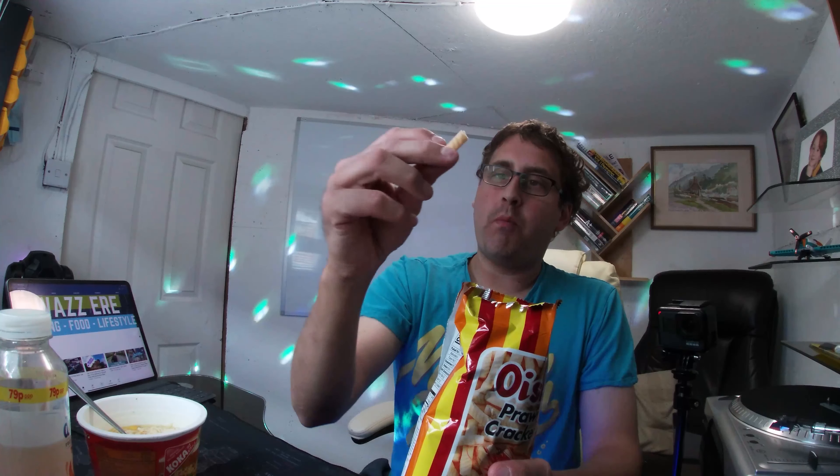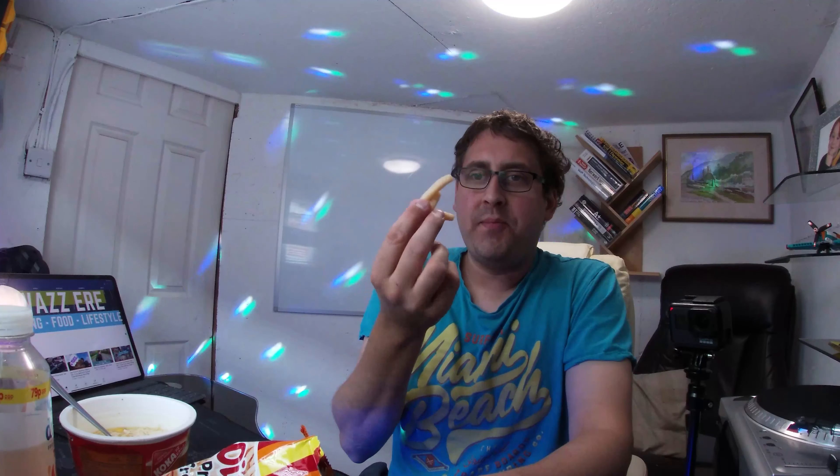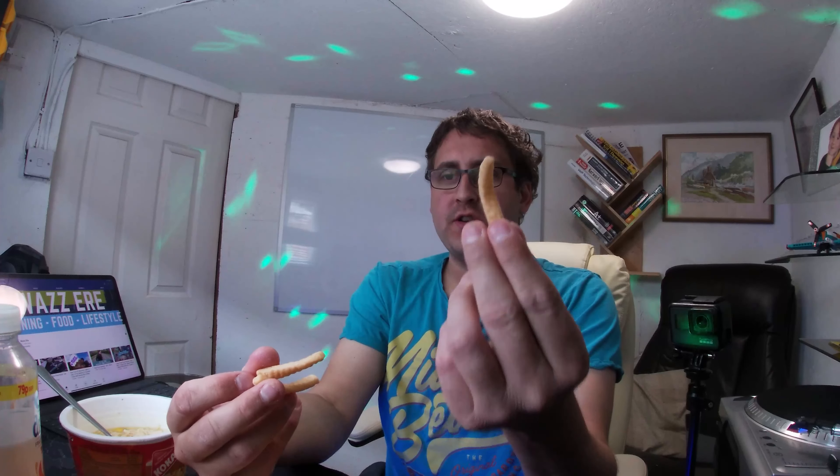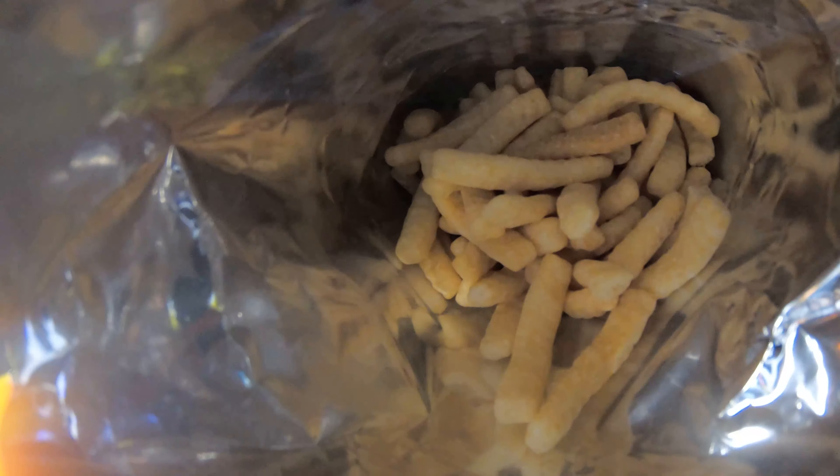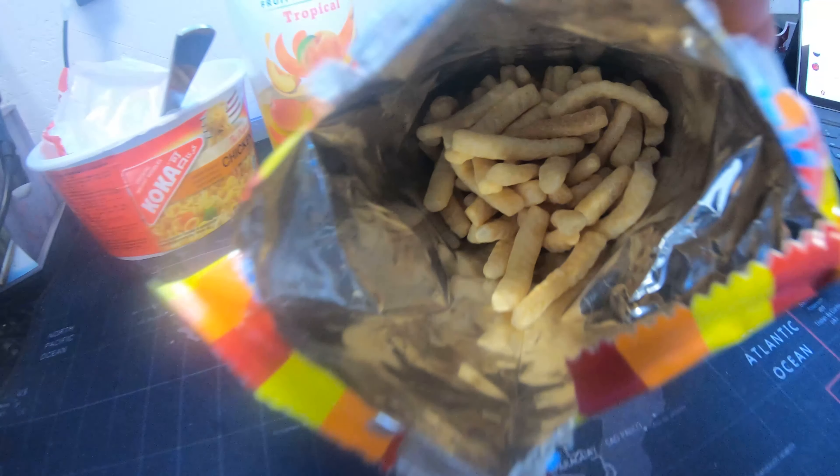And then we have the Oshy prawn crackers — a long thin prawn cracker. Got that rich prawn cracker taste coming through. Very different from your takeaway prawn cracker, though it still has the same sort of taste. The long thin shape makes it a bit crunchier — not as thin and laid out, but a good crunch to it. These were also from the independent Chinese supermarket in town.